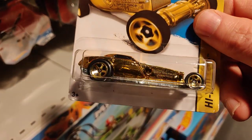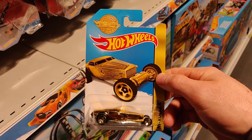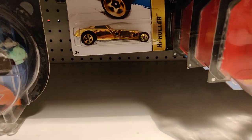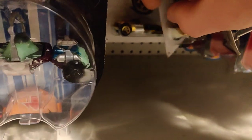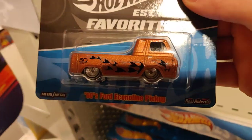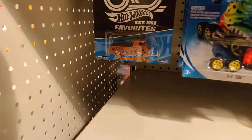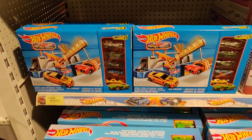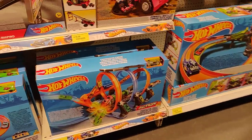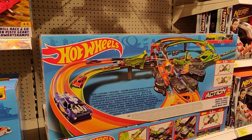The Gold — always believe in your soul — the High Roller. Hot Wheels 2017 and I think they're all the same — yes, yes. Hey, and we even got some Ford Eco Line Pickup with Real Riders — very nice.